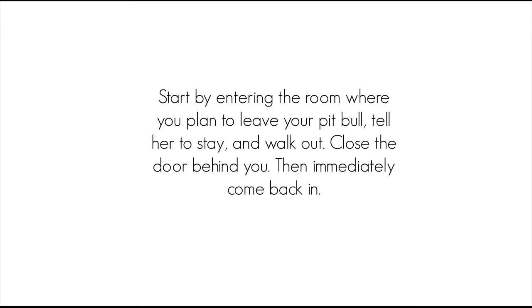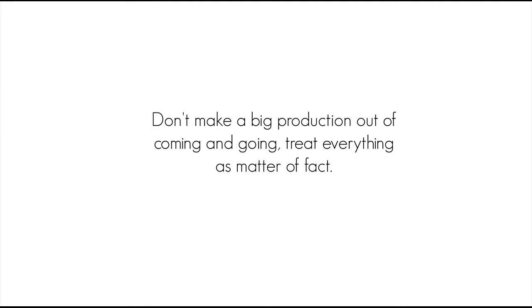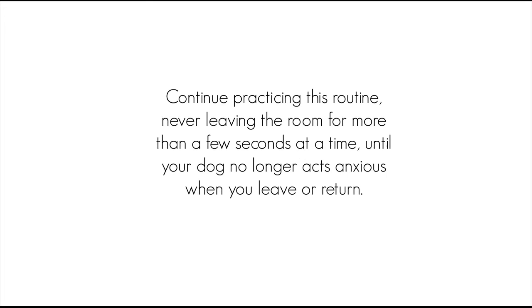What to do? Practice leaving — progressive desensitization. Start by entering the room where you plan to leave your pit bull, tell her to stay, and walk out. Close the door behind you, then immediately come back in. Don't make a big production out of coming and going; treat everything as matter of fact. Continue practicing this routine, never leaving the room for more than a few seconds at a time, until your dog no longer acts anxious when you leave or return.